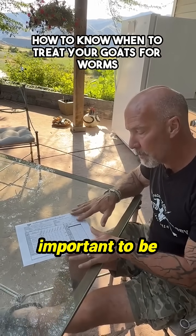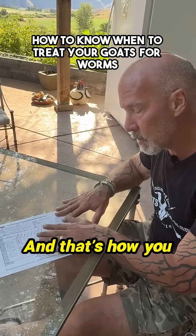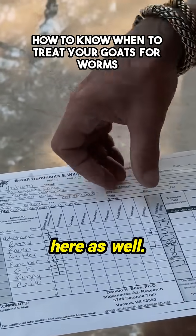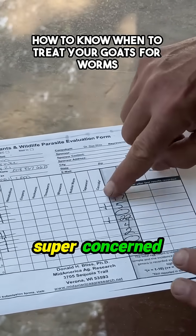So it's super important to be testing before you're treating. That's how you interpret these results. You have all the other types of worms that you could potentially have in here as well. You can see I do also have a little bit of coccidia, but not much, and I never get super concerned about that.